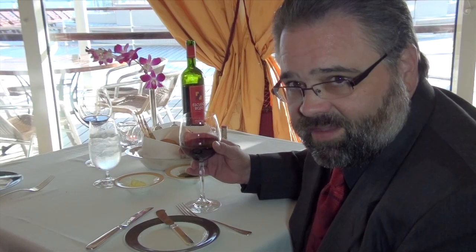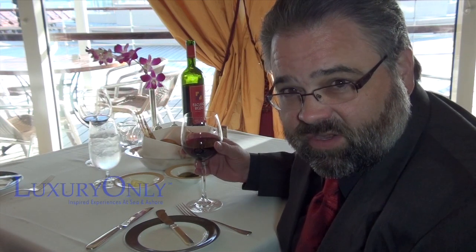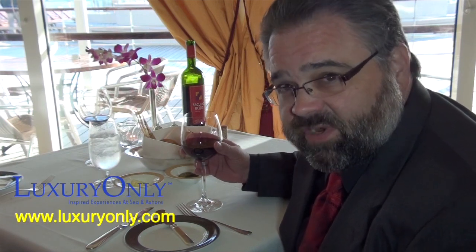It's a regal journey, and it's an absolute must. I hope you'll book passage very soon. For those who enjoy an exquisite and luxurious experience on a cruise, contact Luxury Only at luxuryonly.com.